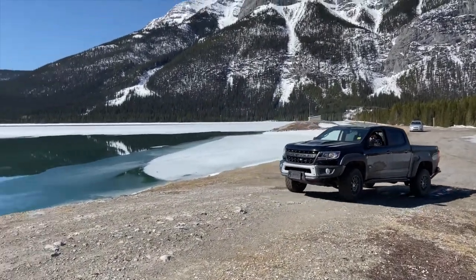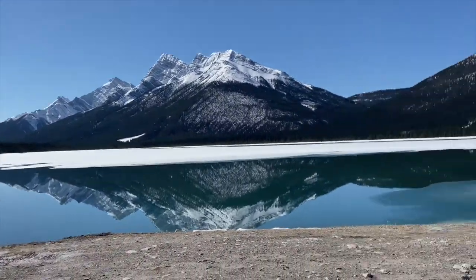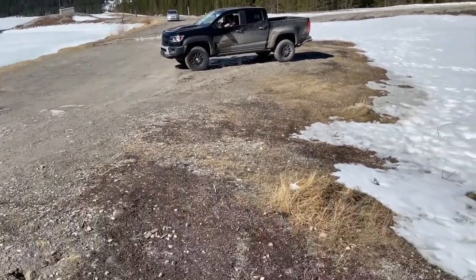We've got the truck in the mountains. Oh, this is beautiful though, look at that. Yeah, it's like... primo.